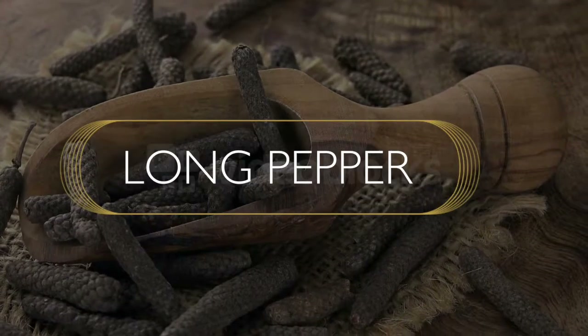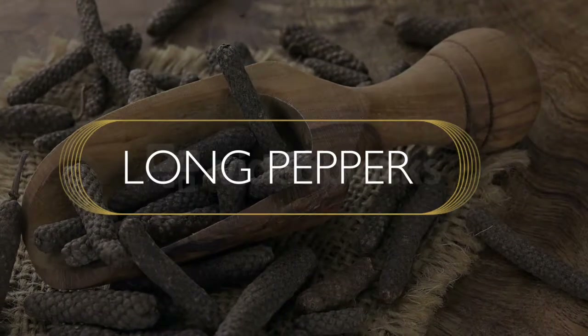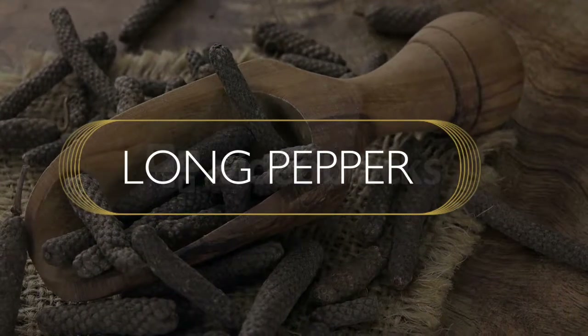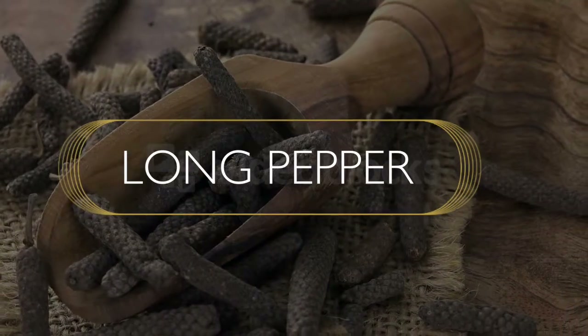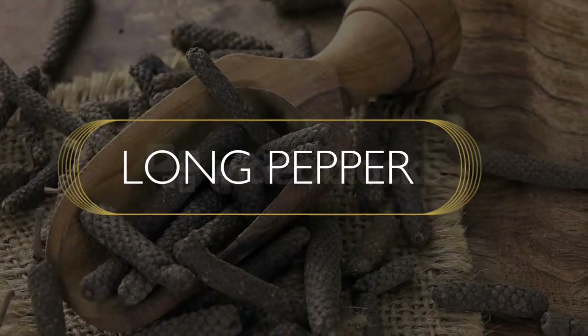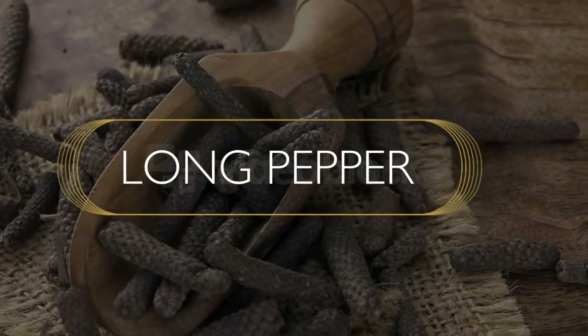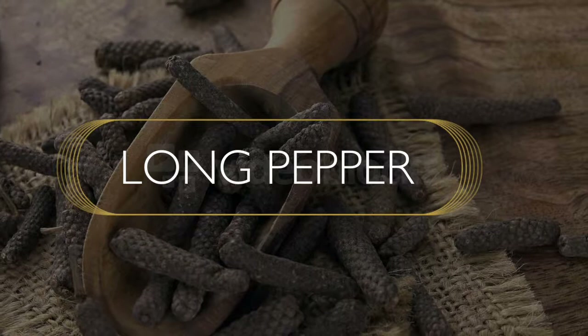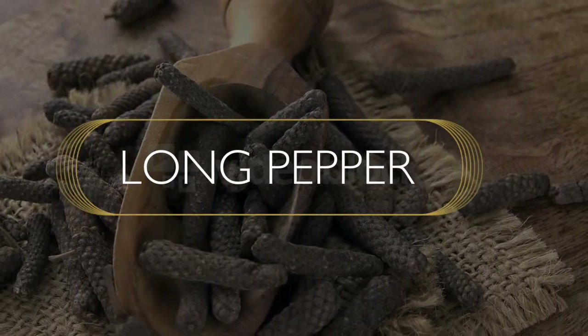Long pepper — it's very unique when you look at it. It looks like a small pinecone. In fact, each one of the little nodes that you see on the pinecone is an individual chili in itself, so they're very hot. Long pepper was used as a chili before chili was discovered, and it used to be one of the hottest seasonings around.